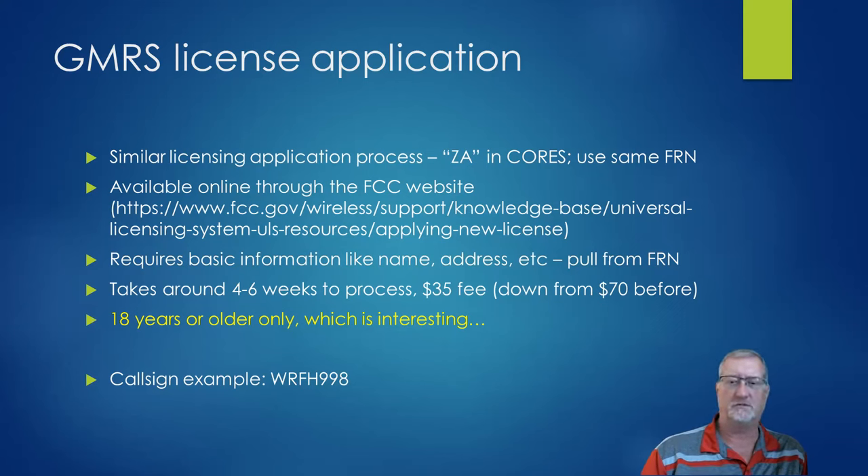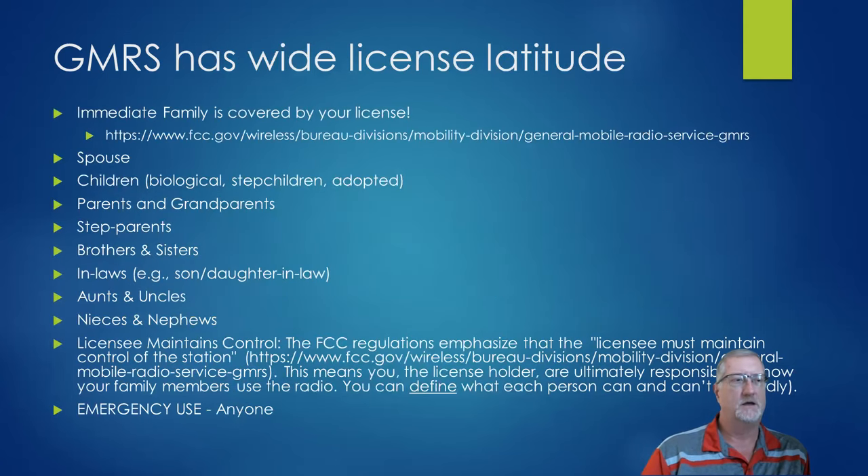When you license yourself, your immediate family is covered. This includes your spouse, children — biological, stepchildren, or adopted — parents, grandparents, step parents, brothers, sisters, in-laws, aunts, uncles, nieces, and nephews. I think the only thing they didn't include was cousins. So maybe because that would be the rest of the planet. You're basically responsible to control the radio, and if you read Part 95 rules, it says you can define what each person can and can't do.